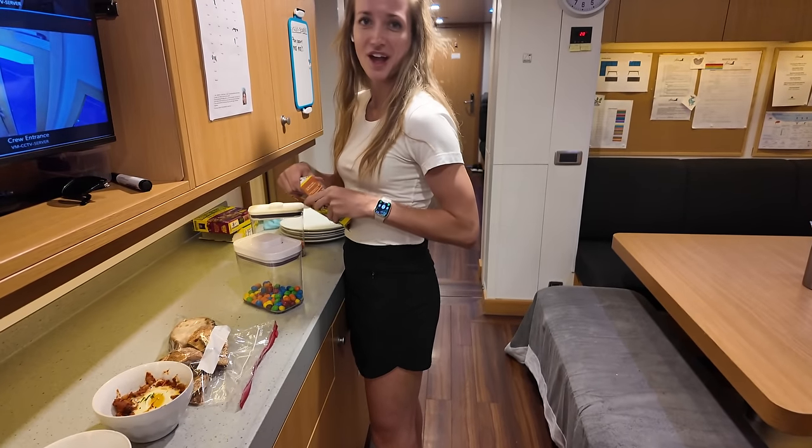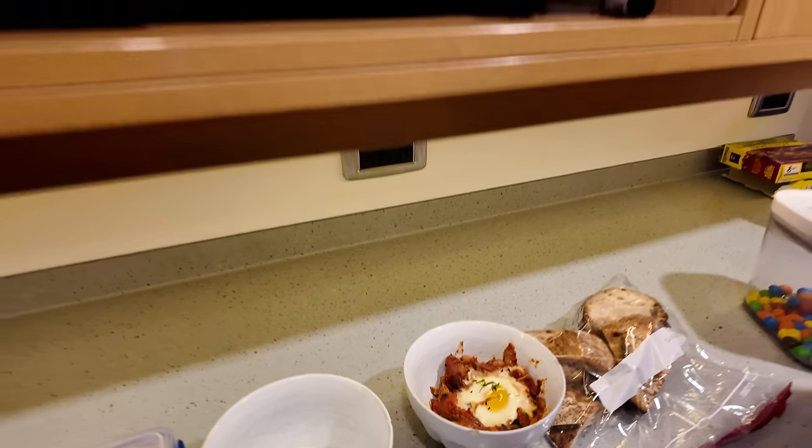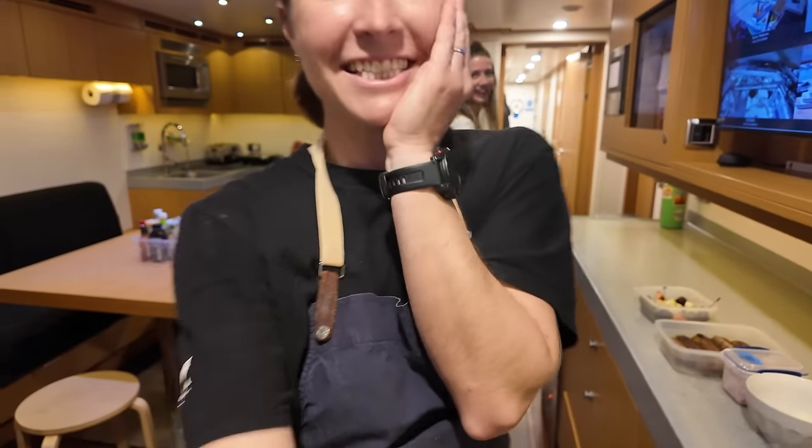What are you doing here? Just restocking — the boys are animals. That was popular! Yeah, it's so popular. Did you hear that, guys? They liked the shakshuka!